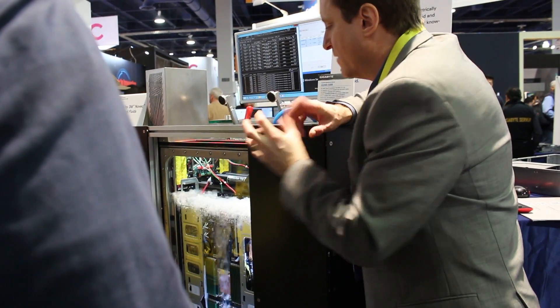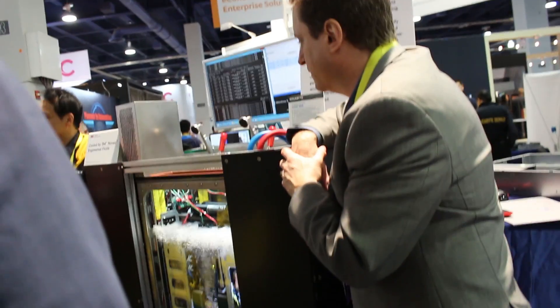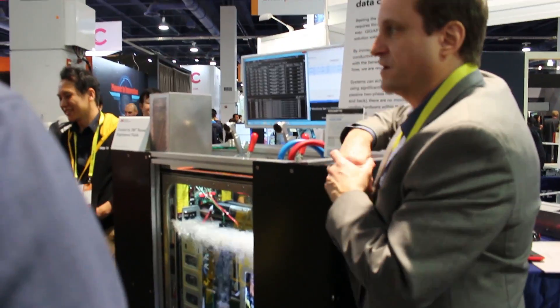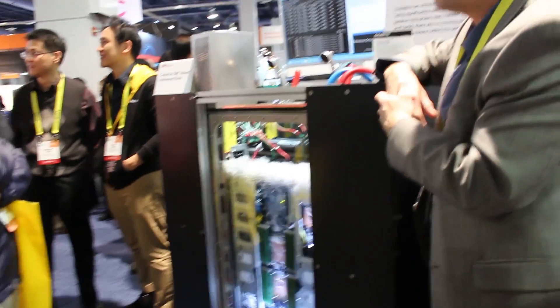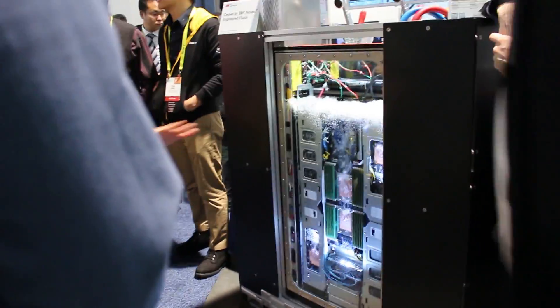It's an interesting design. It's really keeping the CPU cool at 53 degrees Celsius. But it was just something they were showing off for future devices. So keep tuned to Tech Now for more CES 2017 coverage.